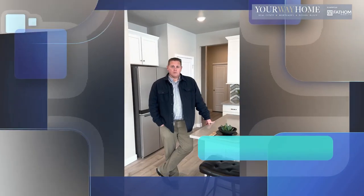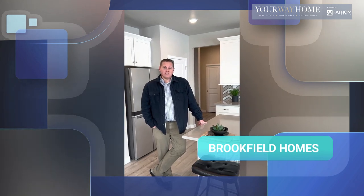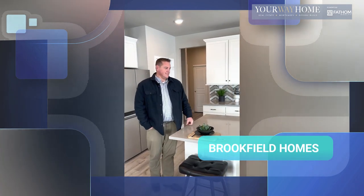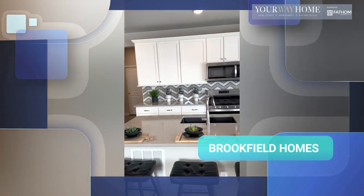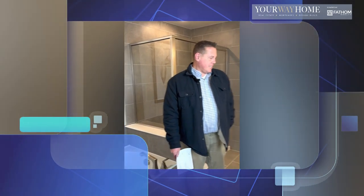Brookfield Homes is one of the primary builders here in Barefoot Lakes and this is the Mosaic Five model. Check out this kitchen. This is an example of a five-piece master bathroom in Brookfield Homes. Check it out.